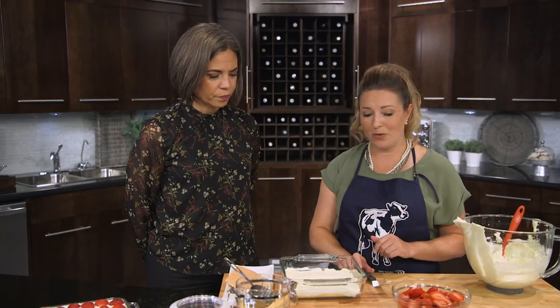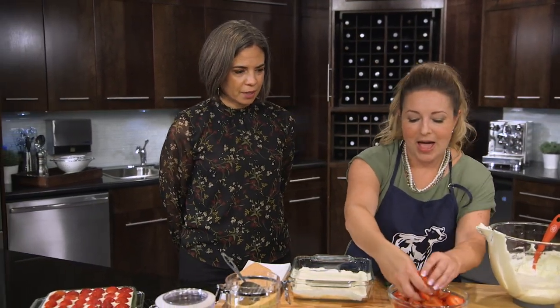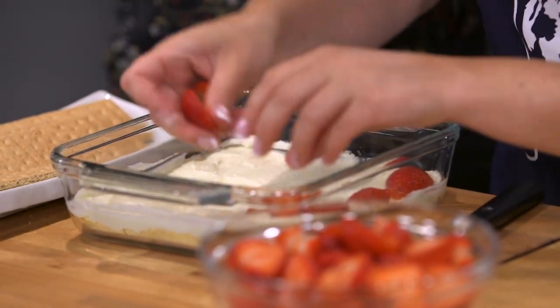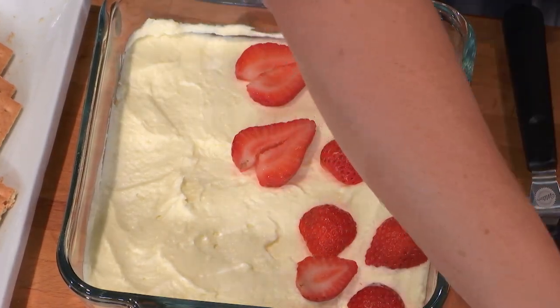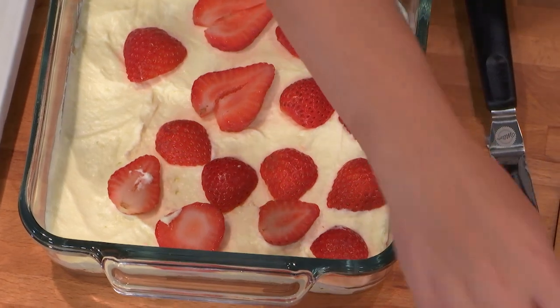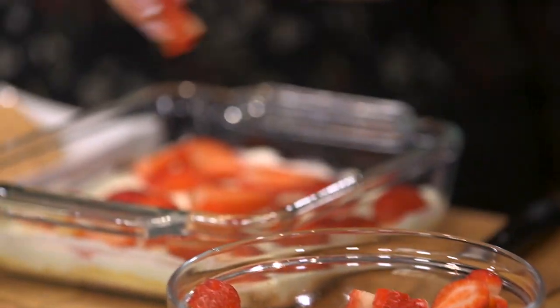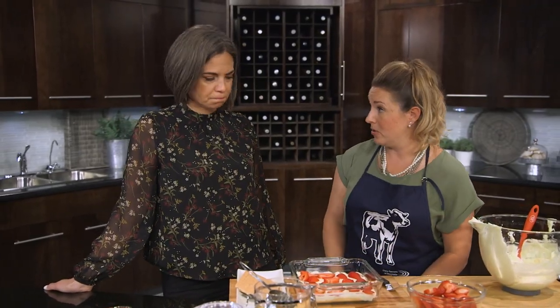On top of our cream mixture we're going to add our strawberries — it's a strawberry icebox cake after all. This is the middle layer so it doesn't really have to be all that pretty. Fresh is always great, but frozen works too if that's what you've got. You can buy frozen pre-sliced strawberries, thaw them out, and throw them in the center of your cake. If you want to get fancier, add some fresh strawberries to the top. Otherwise, if frozen is all you've got or that's what's in season, away you go.